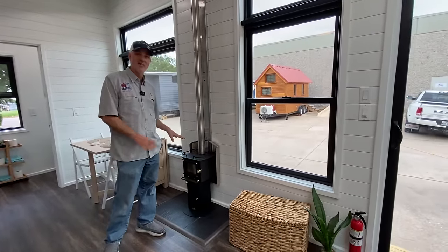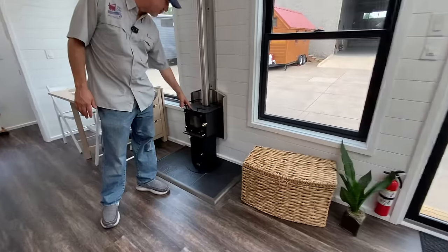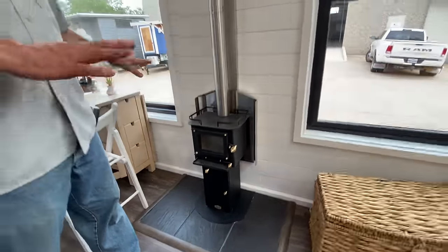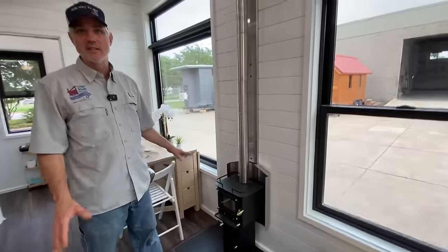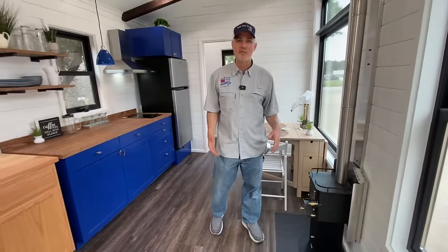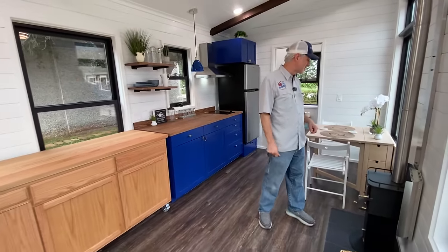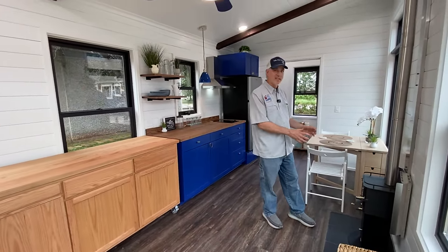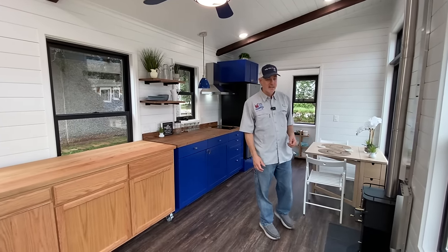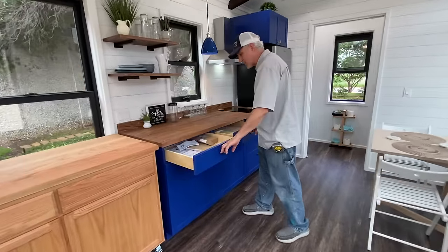We did the Cubic Mini Grizzly stove, and it puts out plenty of heat for a space this size. A lot of people say they even have to open a window sometimes because it puts off so much heat. It's a super-efficient stove with ceramic blocks inside to absorb the heat, so it continues to radiate even after the fire dies down.